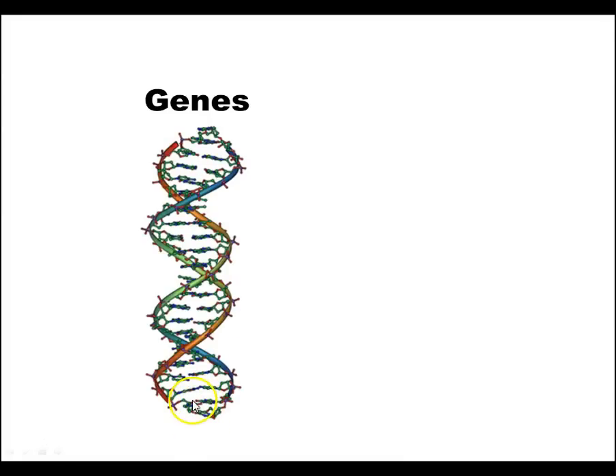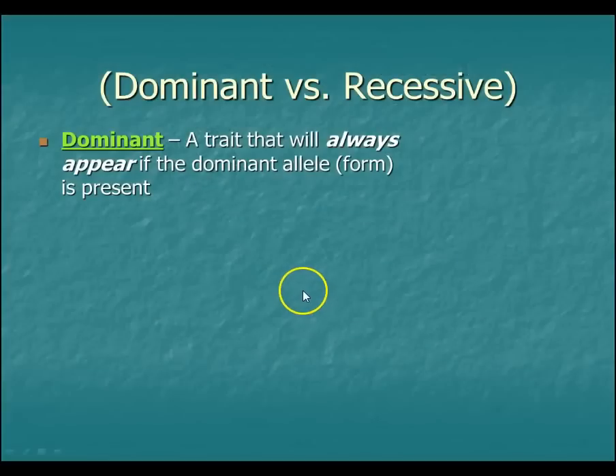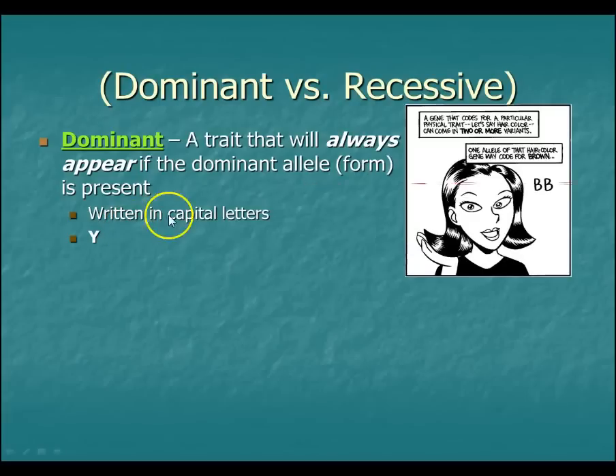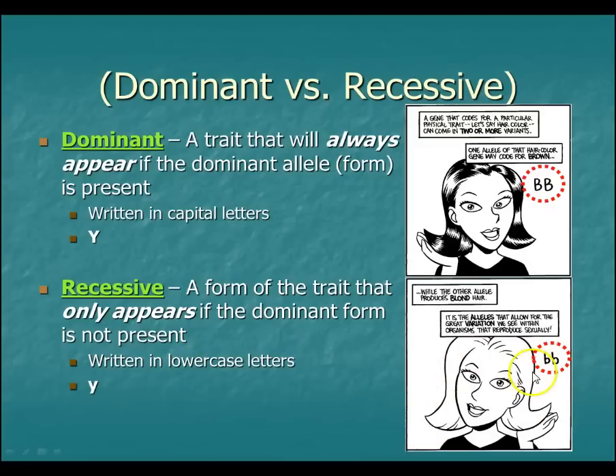When you have a dominant trait, it is always going to appear when the dominant allele is present. We almost always write dominant traits in capital letters to show how they are over the others — in this case, brown hair is big B, big B. However, a recessive trait — you only see that when the dominant one is not around. We always write these in lowercase letters; here we have something like blonde hair. That's only going to appear when there are two recessive alleles and no dominant one to push it out of the way. Dominant traits you'll see no matter what, as long as the allele's there. Recessive, you only see it when there's no dominant one to push it around.